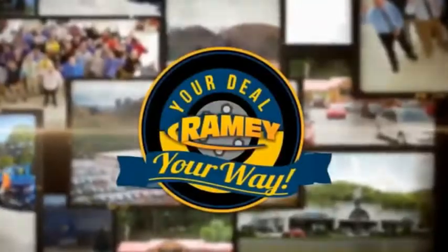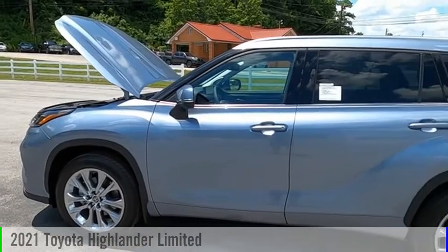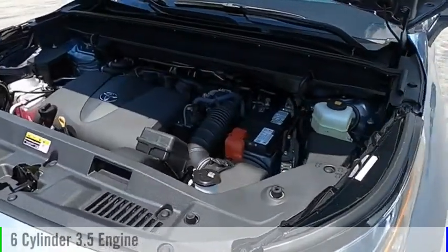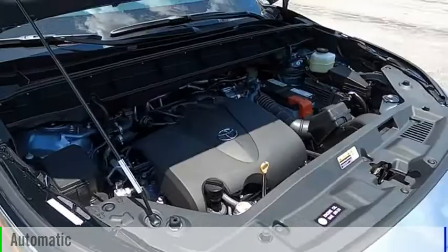Amy, it's your deal, your way. Stop by and take a look at the 2021 Highlander. This vehicle is powered by an all-wheel drive, six-cylinder, 3.5-liter engine, and comes with an automatic transmission.